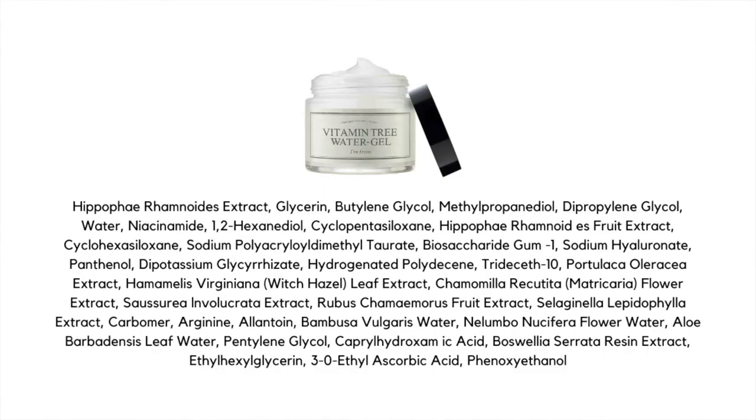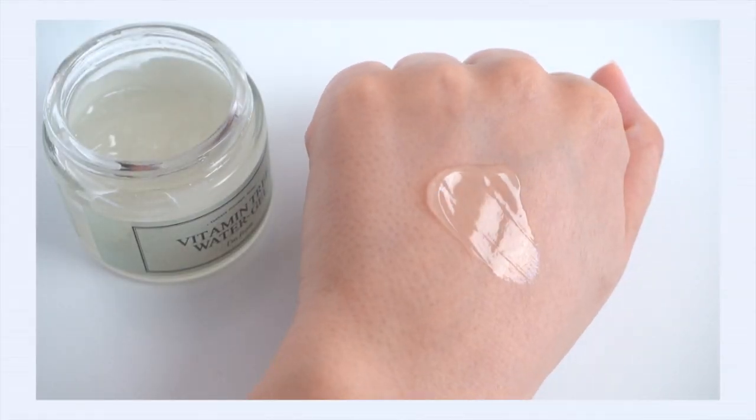Vitamin tree in K-beauty is actually referring to sea buckthorn, which is a derivative of vitamin C and really good for brightening up the skin — it's actually making up 68% of this cream. We've also got niacinamide, and interestingly we also have 3-O-ethyl ascorbic acid, which is a stable form of vitamin C, meaning it is gentler on the skin and less prone to oxidization, so you don't have to keep this cream in the refrigerator. It is going to contribute to the brightening benefits of this cream.